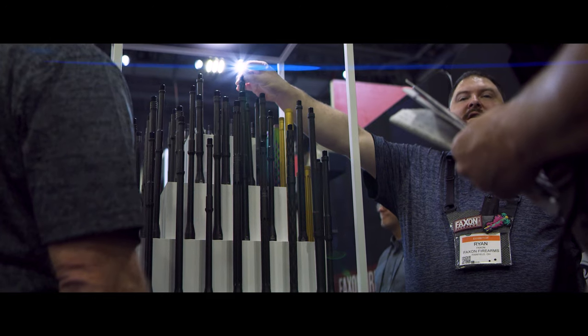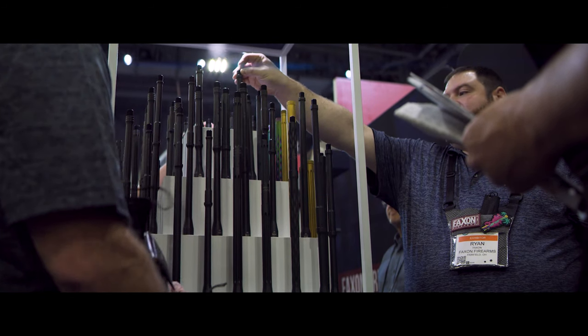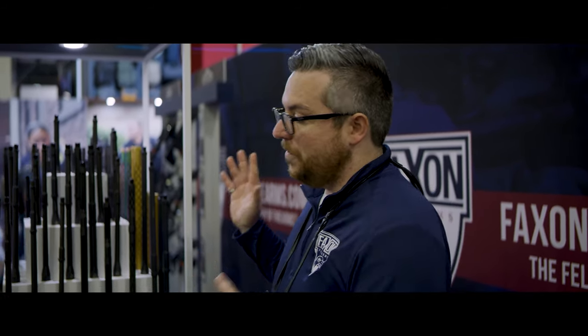It's gotten a lot of foot traffic this week, but we also just want to show you what else is in the booth so you can see it in person. If you know anything about Faxon Firearms, you probably know us for our barrel manufacturing. A lot of people may not know that we're one of only a handful of companies in the United States that make our barrels completely from raw bar stock. All the drilling, reaming, rifling, profiling, stress relieving, and mag particle inspection all happens in our greater Cincinnati facility, and we have some of our favorites on display today.